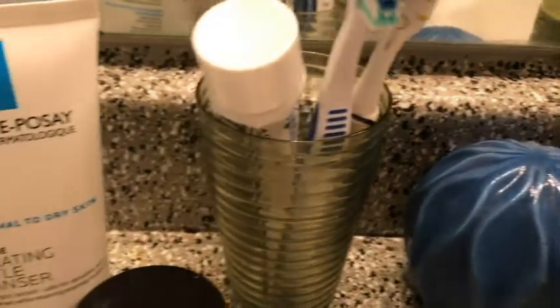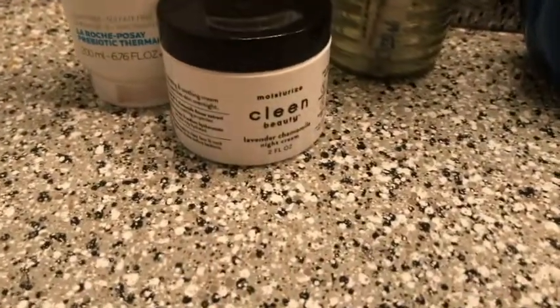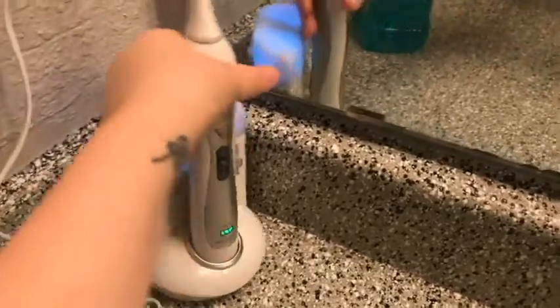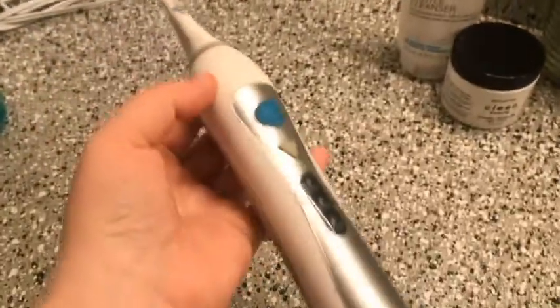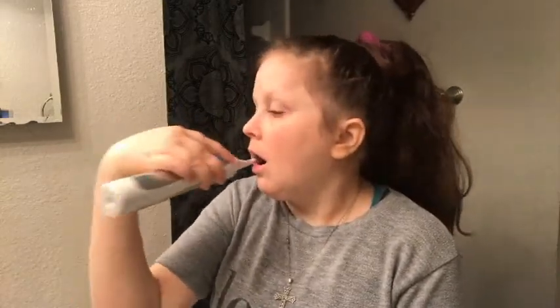Then I headed into the bathroom to do my nighttime skincare and oral hygiene routine. I do this every night. I use the Intellisonic toothbrush, which was recommended to me by my dental hygienist, and I have loved it ever since. I brush my teeth, then floss and mouthwash — all the things you're supposed to do.